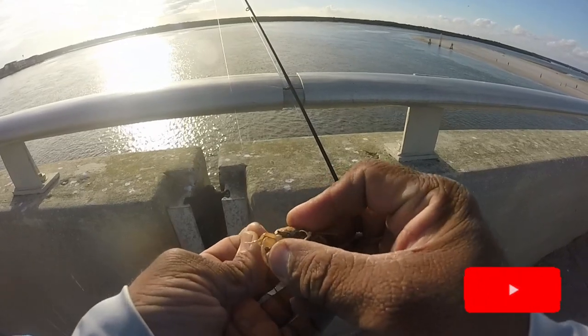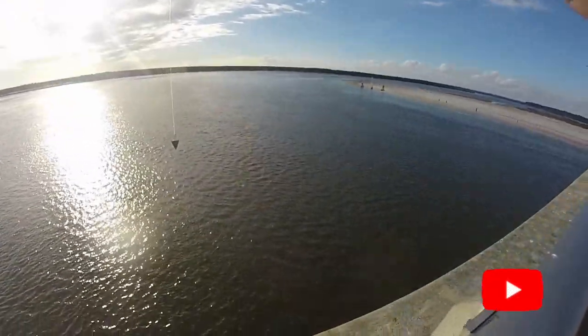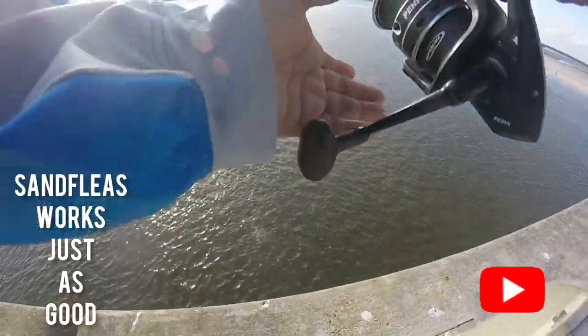Sometimes I like to hook my fiddler crab on the side. I'll just use one first and see if I'm getting any strikes with this, so let's try it first. If not, I'll have to use two. These sheepshead can be very, very picky, so you just got to switch around the bait sometimes.